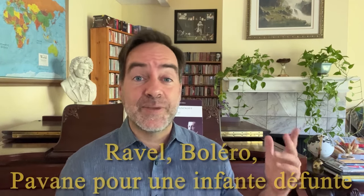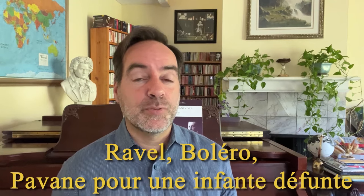If we're talking about Ravel, you cannot not mention his most famous piece, the Boléro, as well as his other most famous piece, the Pavane pour une infante défunte — Pavane for a Dead Princess — which actually is not as morose as it sounds. It's talking about a princess dancing in a Spanish court, portraying an old Spanish dance. It's a very nostalgic piece, played a lot, as is of course the Boléro.